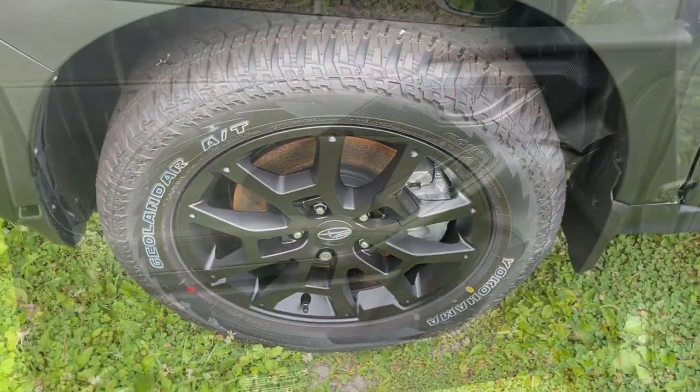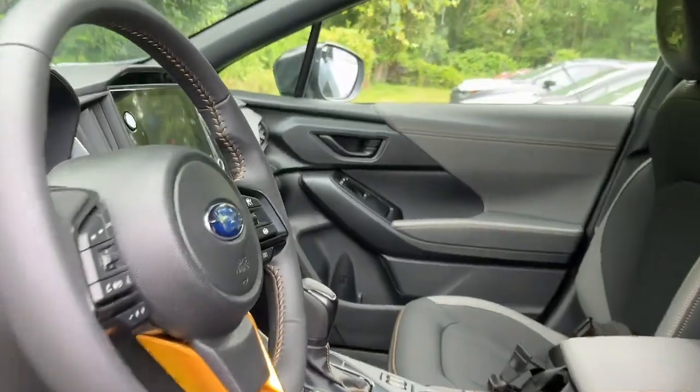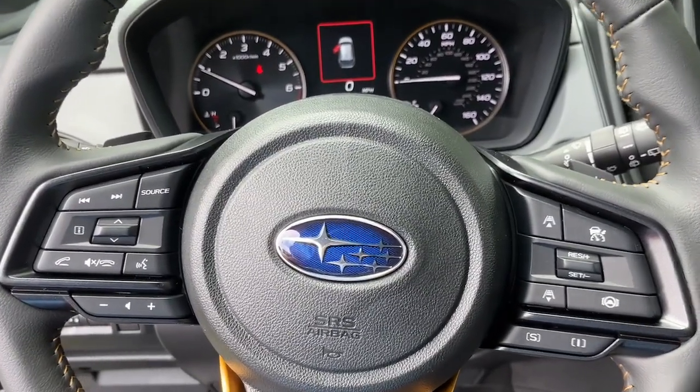These are just some of the great options this vehicle comes with: moonroof, premium sound system, power driver seat, aluminum wheels, auto-dimming rear view mirror, floor mats.